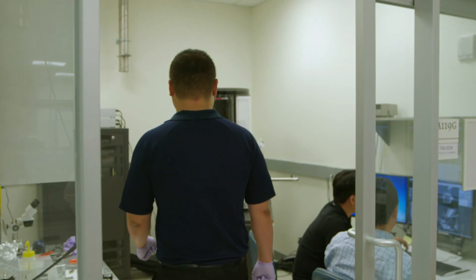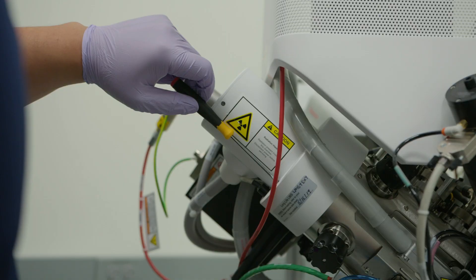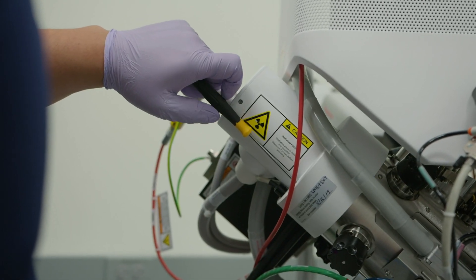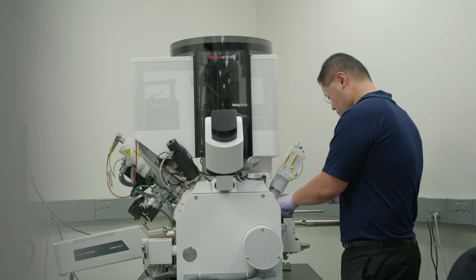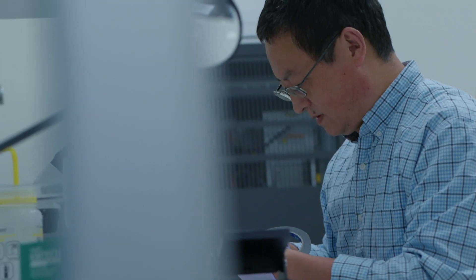It is absolutely critical that the electron microscopes are aligned well and maintained in very good condition. Good maintenance means good uptime, and good uptime means whether or not you can do experiments that day instead of waiting a week if something goes wrong.